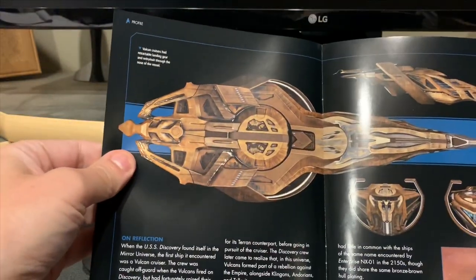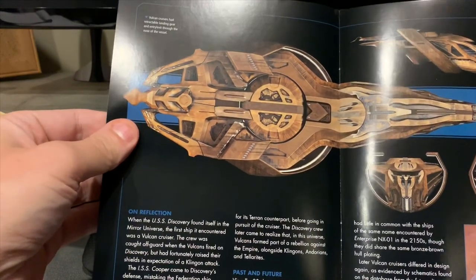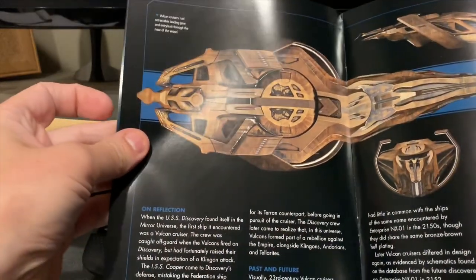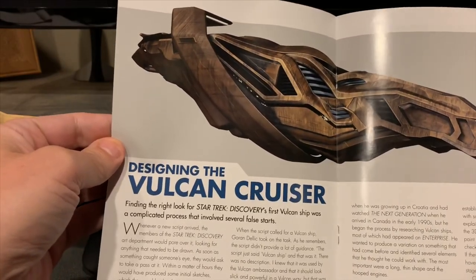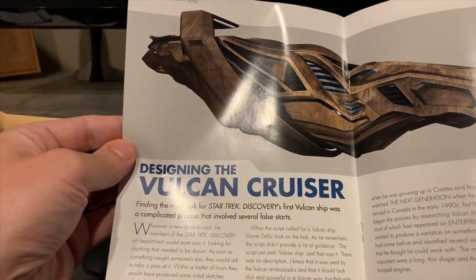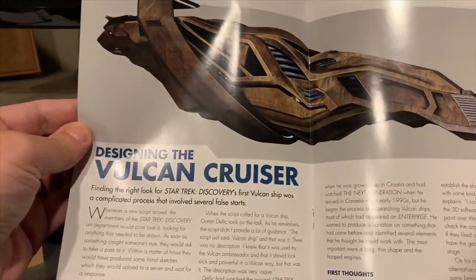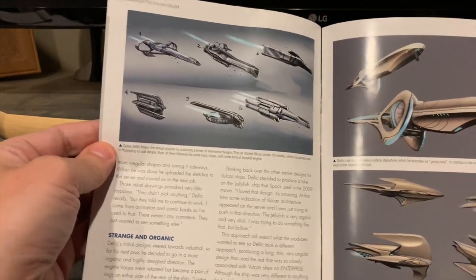We've seen a few Vulcan ships throughout all the series — this one is okay, but again I think we only saw it in one episode, so we'll see if we see anything like this in the next season. If I sound a little rough today, I'm coming down with something or getting over something, and that's also why I'm not on camera today. Here's some of the concept designs.